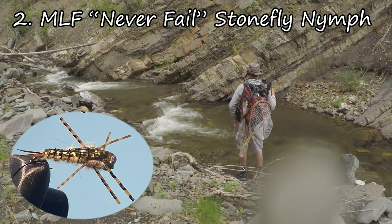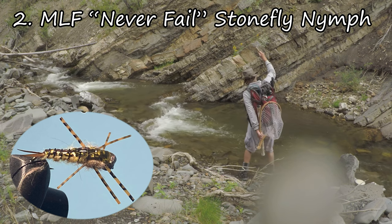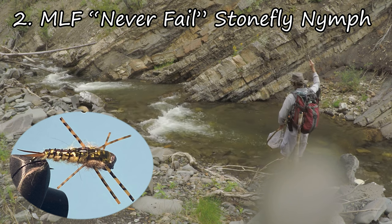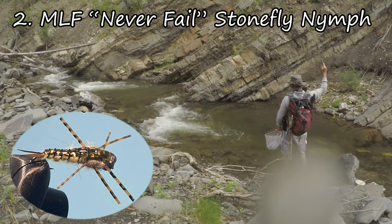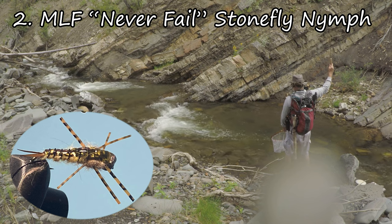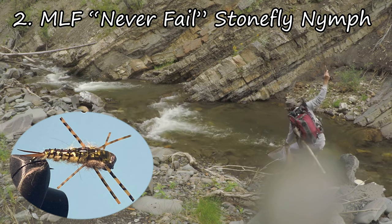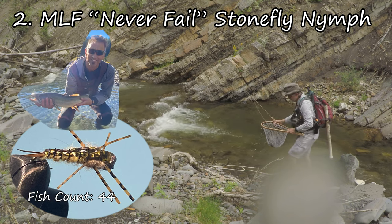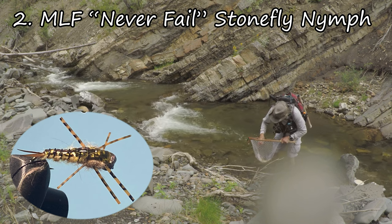In the silver medal position is the Midlife Flies Never Fails Stonefly Nymph. I think this year was just a great year for stoneflies. Every time I went fishing, I saw husks on the walls everywhere — they just seemed to do really well and there seemed to be a lot of them. The fish were really into them this year. Not only did it do really well with whitefish, cutthroats, and rainbows, but on a particular trip it caught this absolute beast of a bull trout for my client. For the tying video on this fly, see the link above.